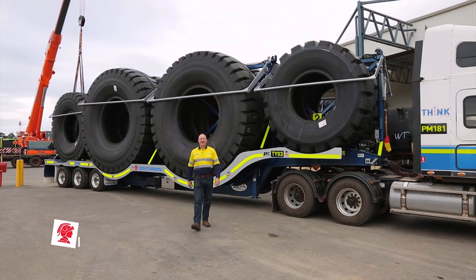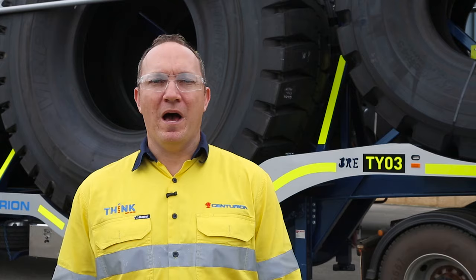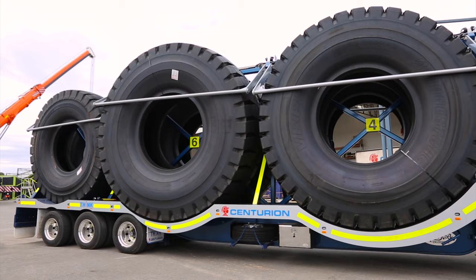Hello, my name is Gary Nurek and I'm the Divisional Manager of Specialised Transport at Centurion. I'm proud to introduce you to Centurion's new state-of-the-art tyre trailers.